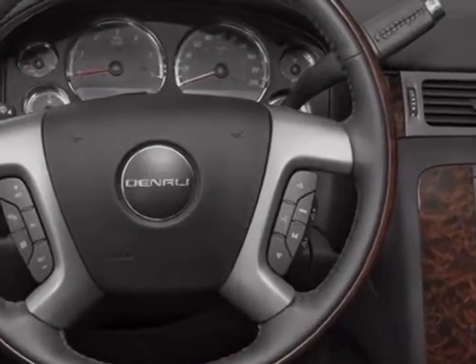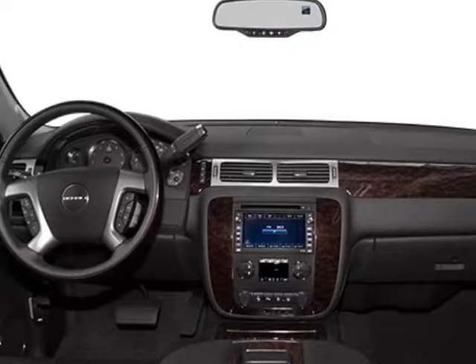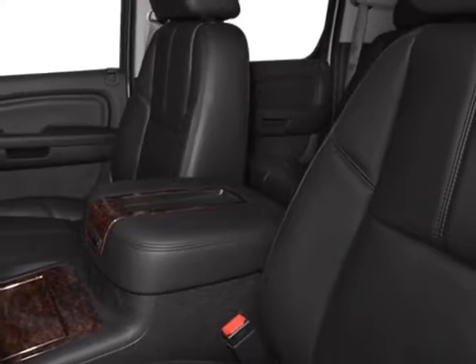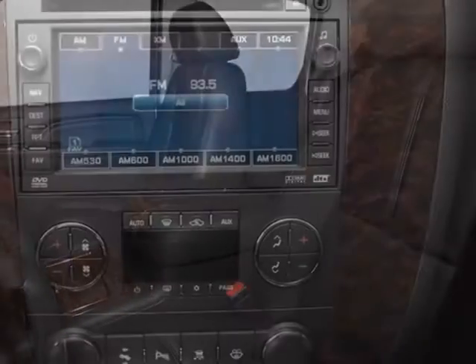Another great feature is that this vehicle uses flex fuel. Additional options include the option package discount, ebony perforated nuance leather-appointed seat trim.